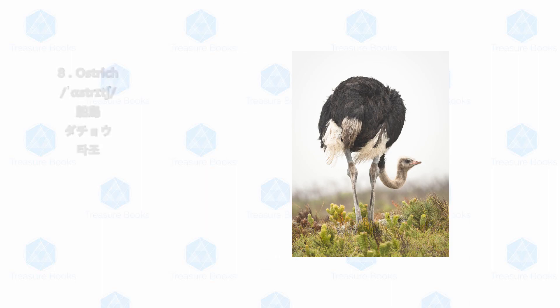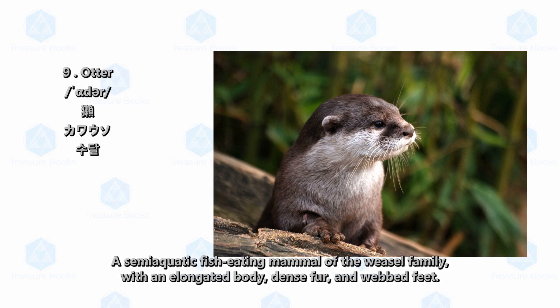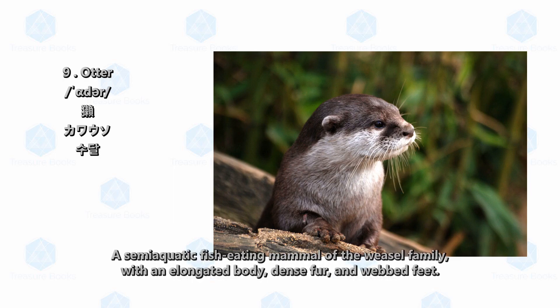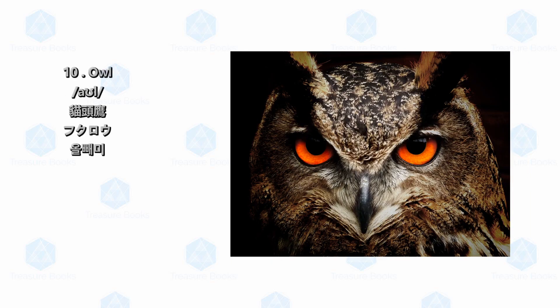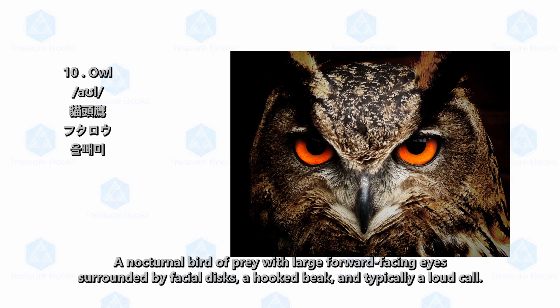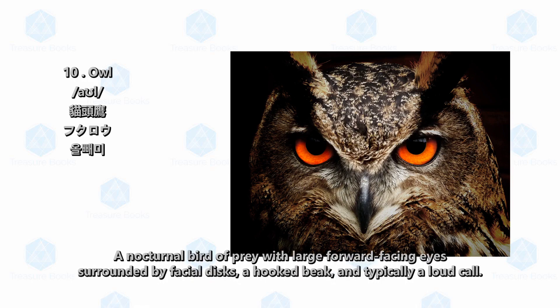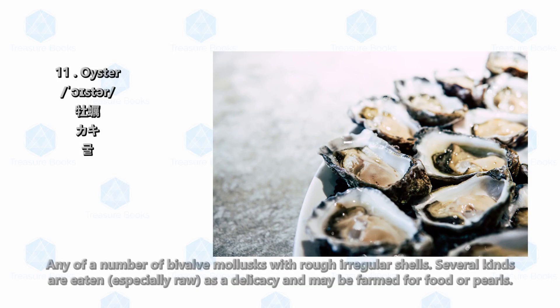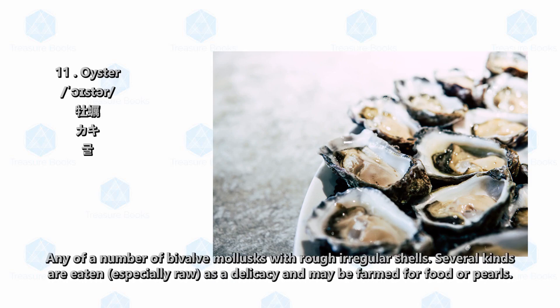Otter: a semi-aquatic fish-eating mammal of the weasel family with an elongated body, dense fur, and webbed feet. Owl: a nocturnal bird of prey with large forward-facing eyes surrounded by facial discs, a hooked beak, and typically a loud call.